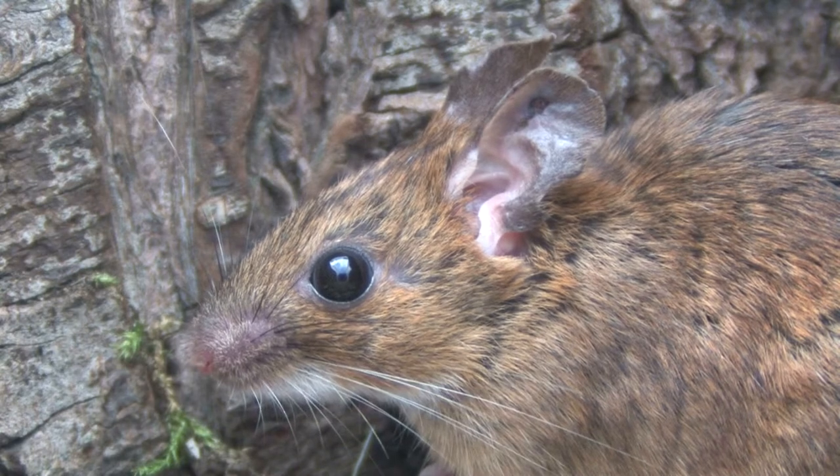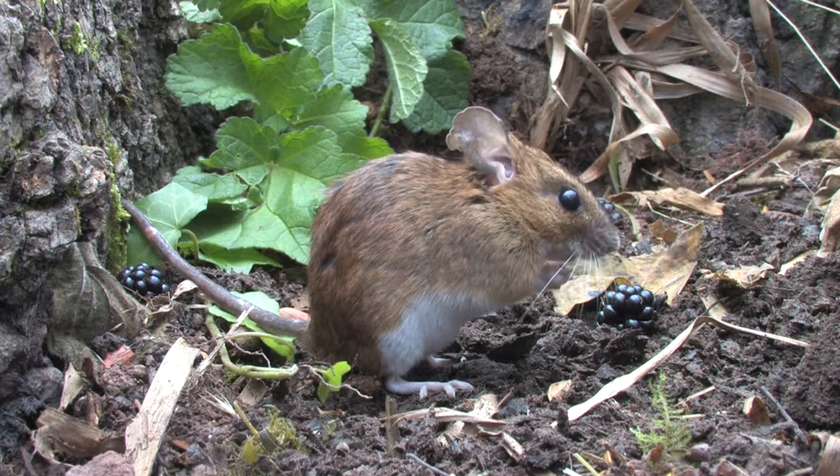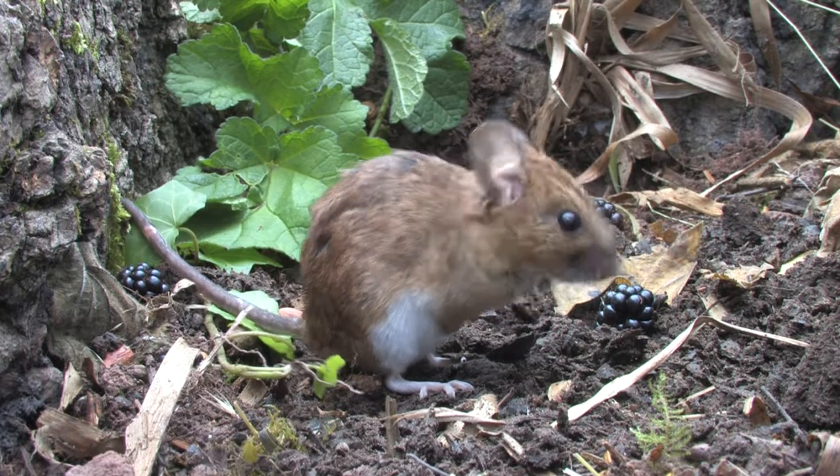The yellow-necked mouse is mostly nocturnal, spending the daylight hours underground where they have extensive burrow systems that can sometimes run a metre deep.